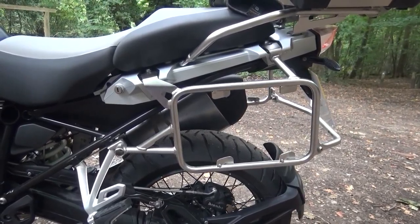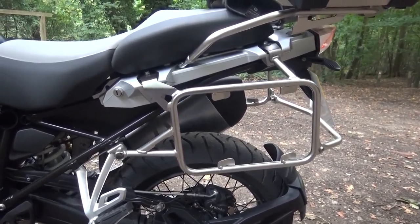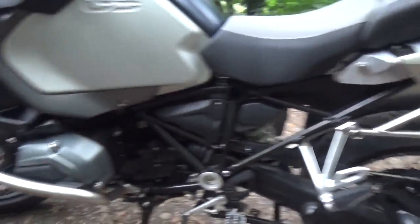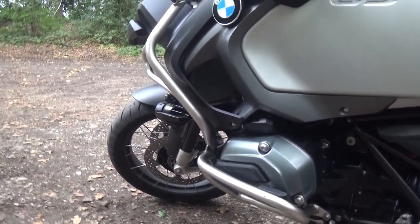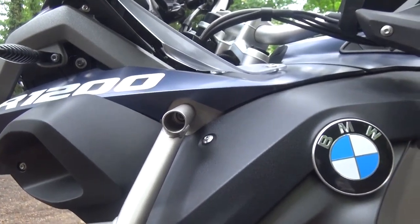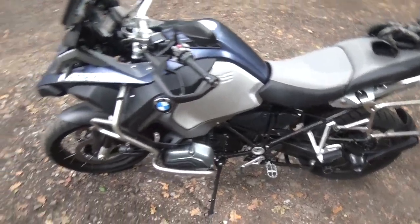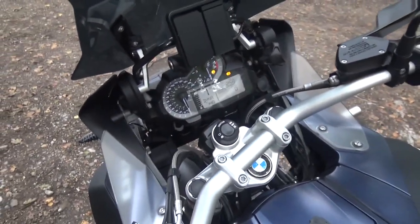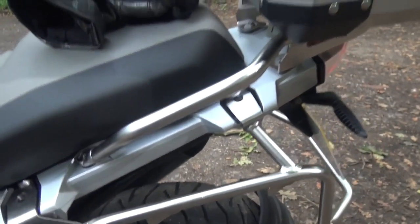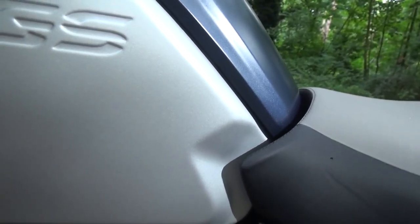The pannier rack system looks awesome — it's very robust, made out of stainless steel, TIG welded. A lot of thought has gone into the design. All the crash bars are very well made too. However, with the seat in high mode, look at those gaps in the bodywork — it's just not very well finished for a 17,000-pound bike. That gap will annoy the crap out of me.